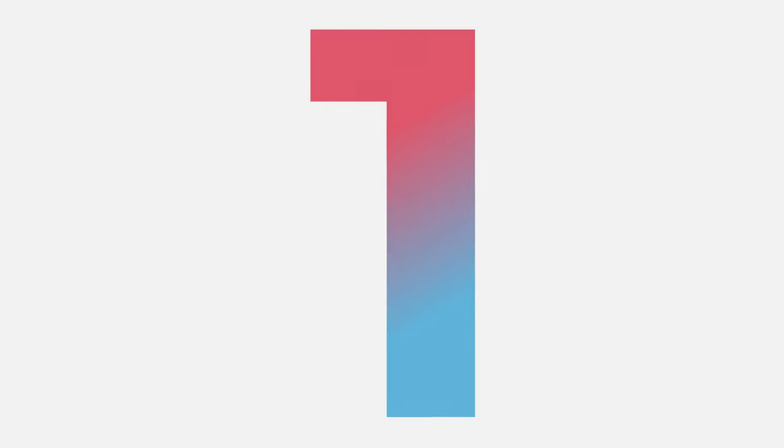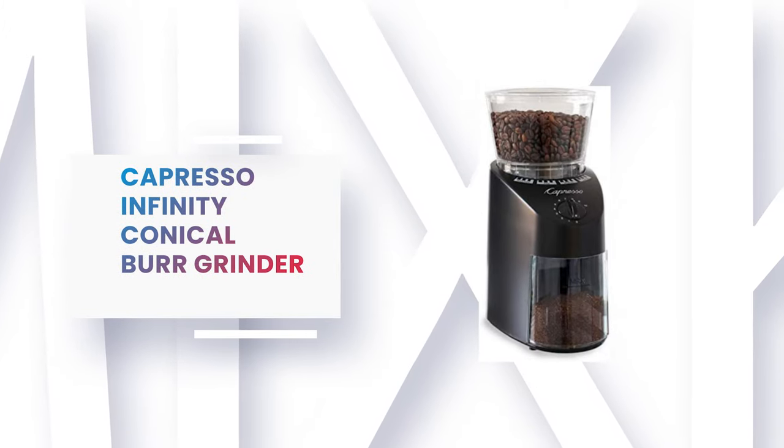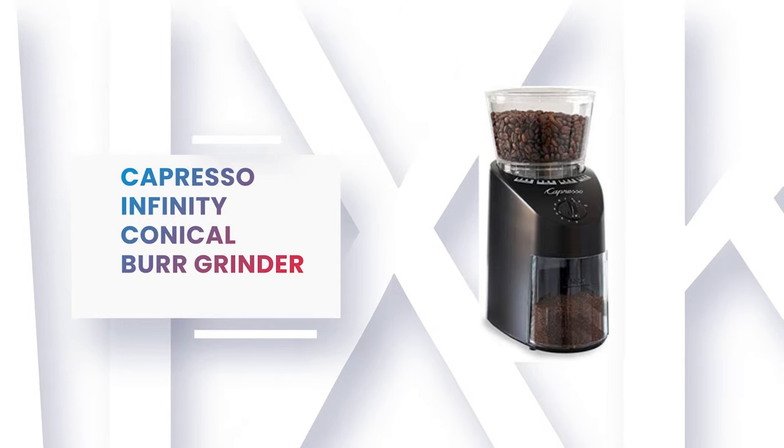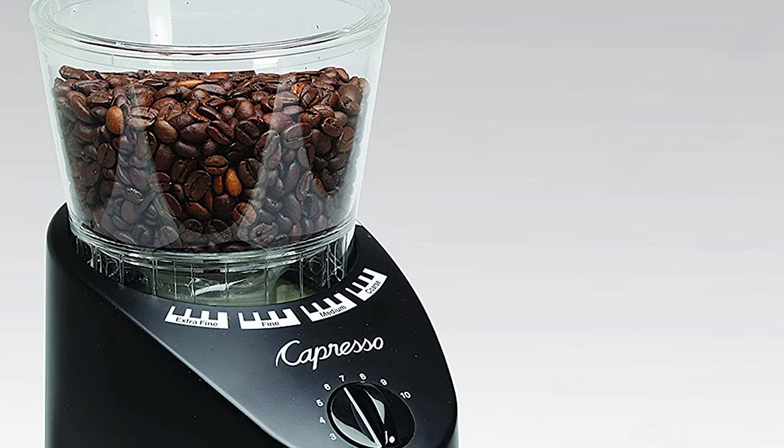Number 1: Capresso Infinity Conical Burr Grinder. This grinder has four major settings — extra-fine, fine, medium, and coarse — and then four sub-settings within each setting.